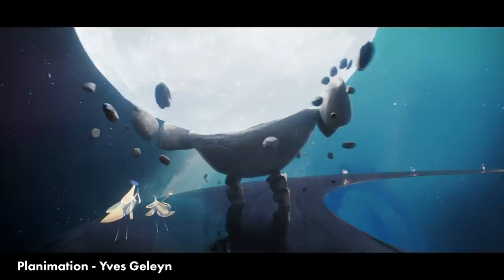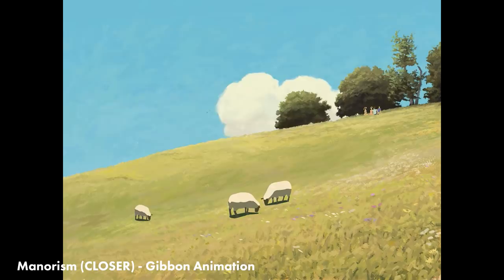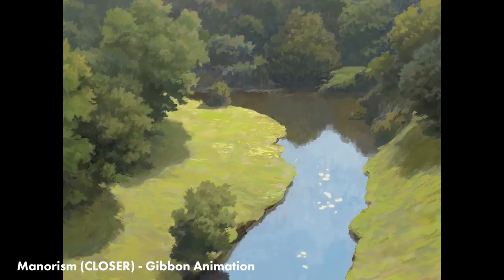Now on to the newer stuff. Gibbon Animation and Aussie Animation Studio animated the music video for Closer by Mannerism, and it is just full of these most gorgeous background paintings with the most subtle animation. It really makes you look closer, and I think it's a really good reminder that great animation isn't necessarily more animation.